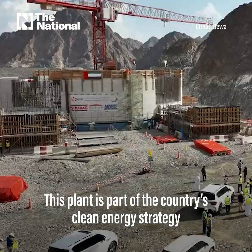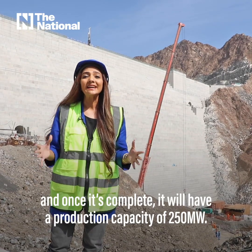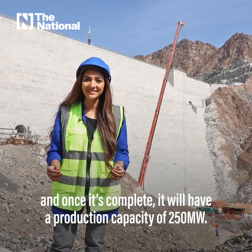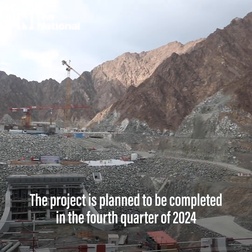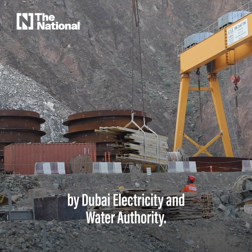This plant is part of the country's clean energy strategy, and once it's complete, it will have a production capacity of 250 megawatts. The project is planned to be completed in the fourth quarter of 2024 by Dubai Electricity and Water Authority.